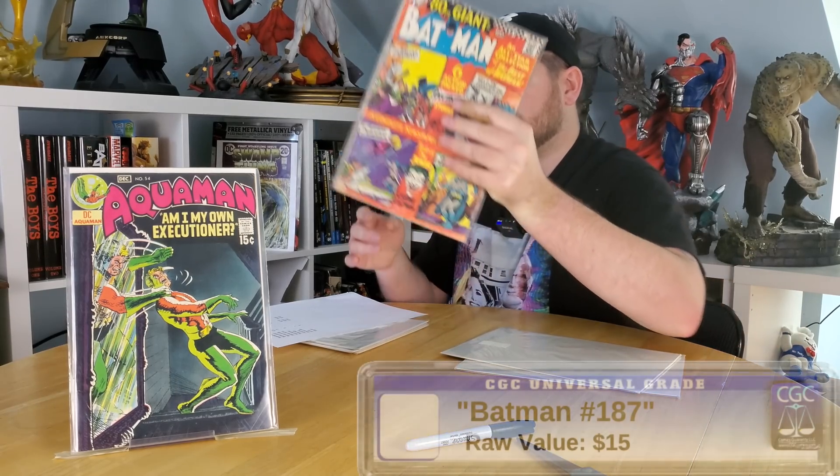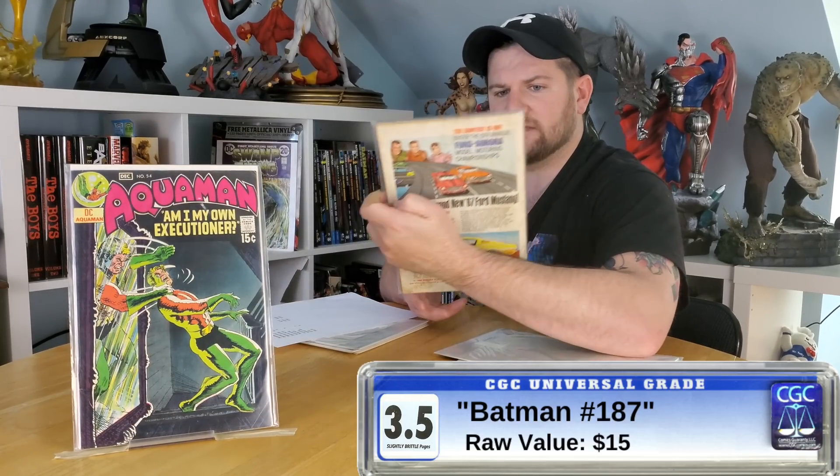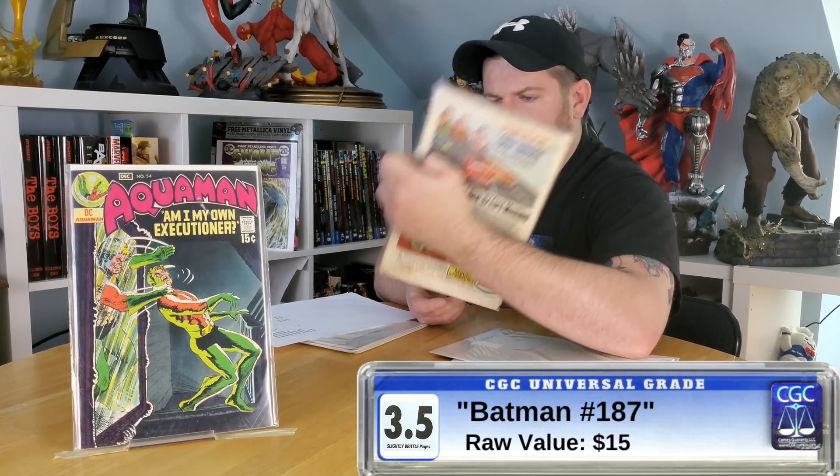Next up, we have Batman 187. This was another one of the books tossed in almost to sweeten the deal. It's a little rough — about a 3.5. Interestingly, it is one of the issues from the 150 to 200 range that I'm actually missing. This book probably has about a $15 value. It does have its problems, but at the end of the day it is a 60s Batman book — probably around 1967. Not the best shape, probably $15.